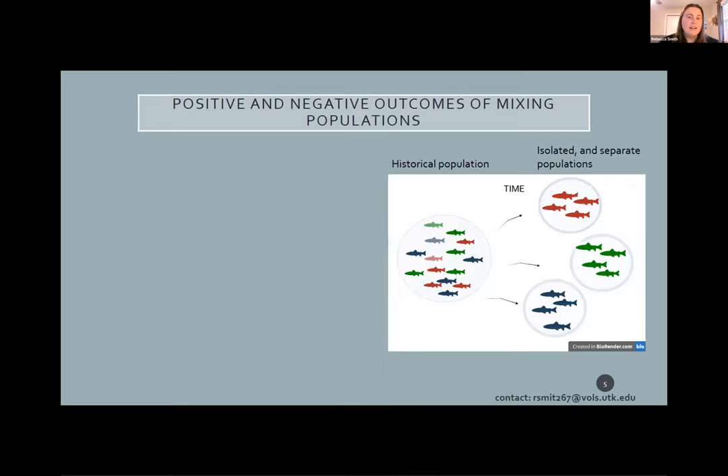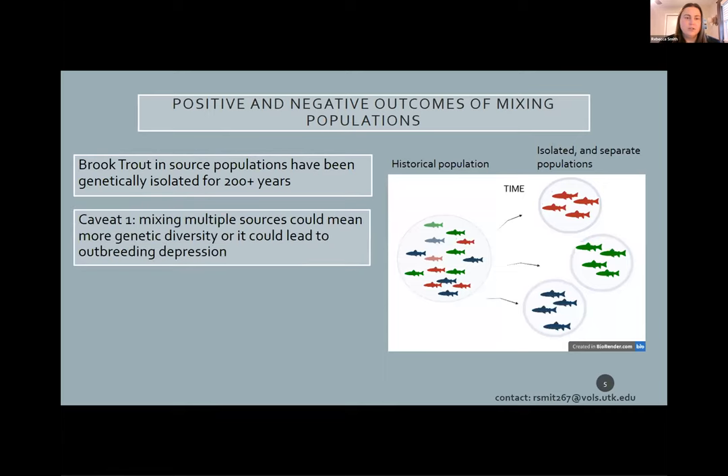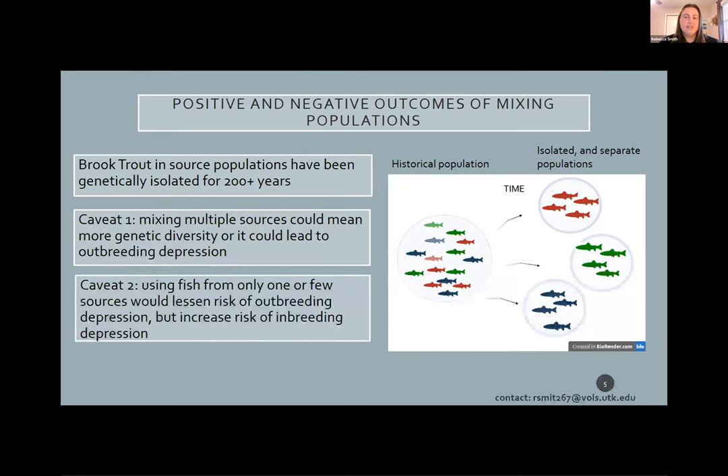There are some positive and negative outcomes of mixing populations. Those brook trout populations have been isolated from each other for over 200 years, and this genetic isolation could genetically separate the populations and create more variation between them. This brings up two caveats. First, mixing multiple sources could be good — creating a bigger population with lots of variation. However, it could have the opposite effect: if populations are too genetically different, offspring from those matings could lead to outbreeding depression, where offspring have decreased fitness. Caveat two: if we only use fish from one source, we risk a genetic bottleneck — a decrease in genetic variation — that could lead to inbreeding depression, also resulting in decreased offspring fitness.